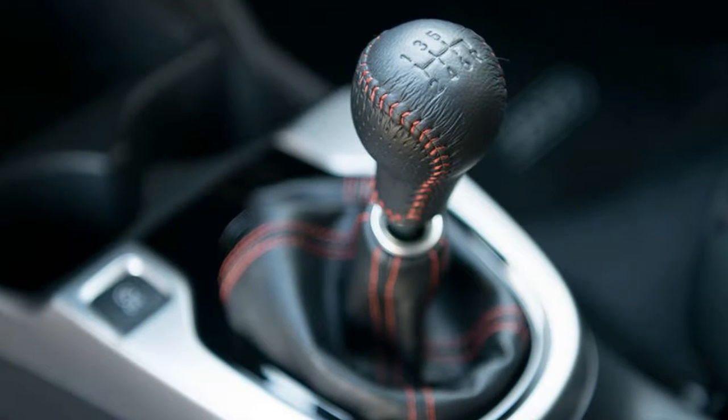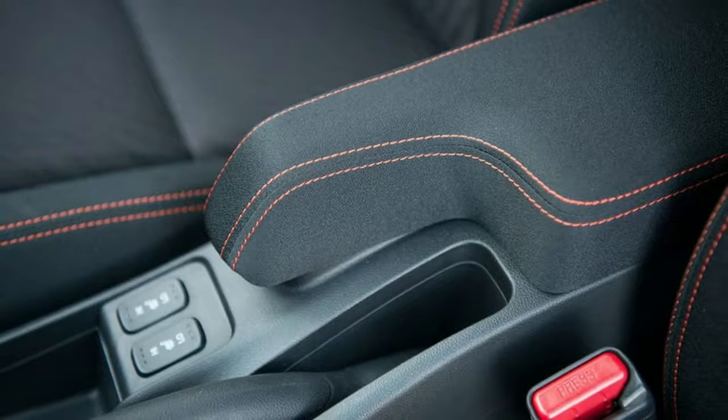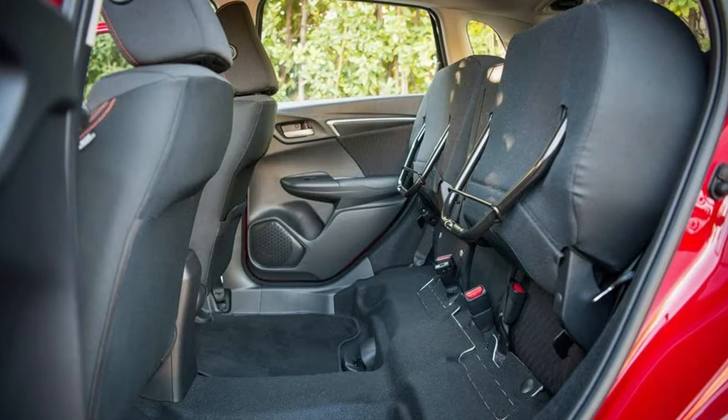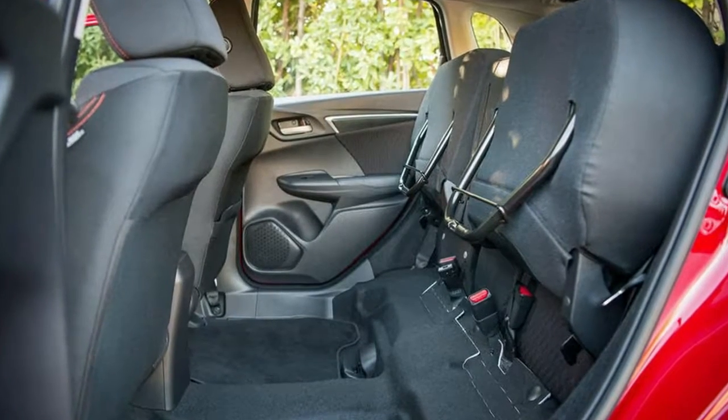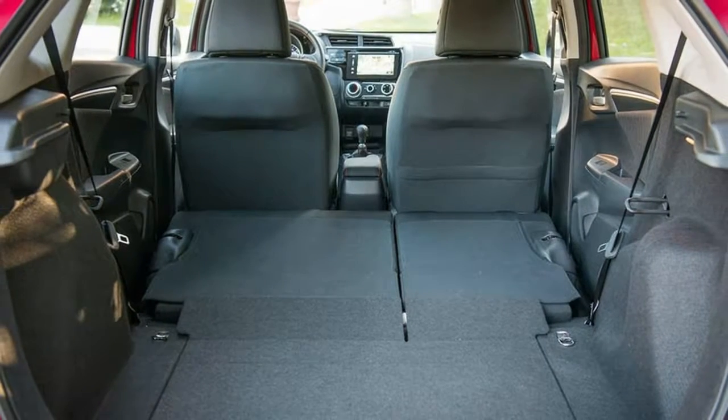That peak torque is also found at 4,600 rpm, meaning you really need to work the 6-speed manual gearbox to keep it on the boil. Be warned, your ears won't thank you for doing so either.